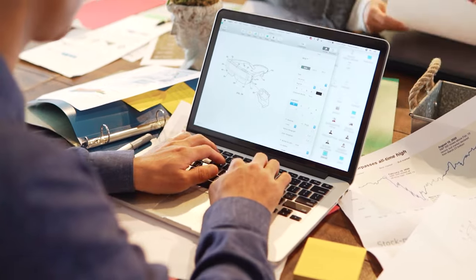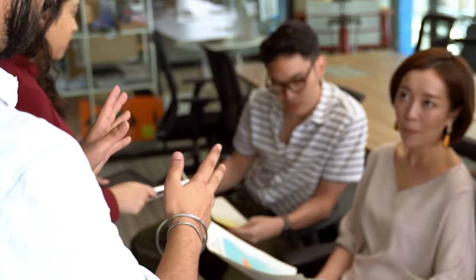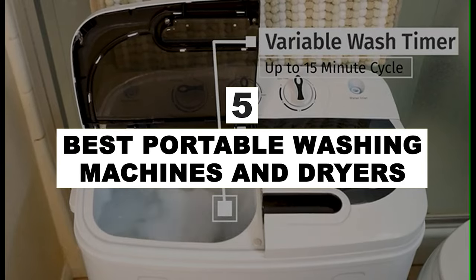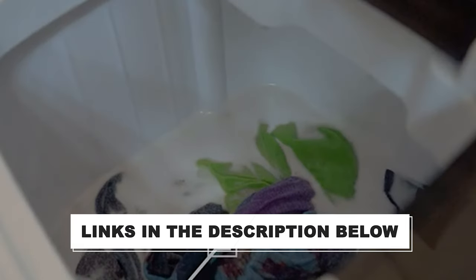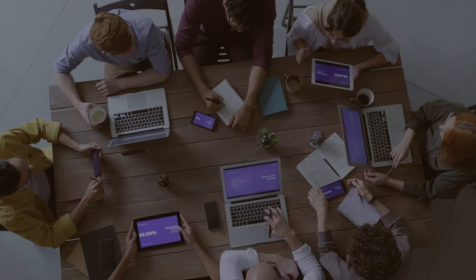After hours of research on high-grade portable washing machines, and after taking professionals' advice and customer reviews into consideration, we have filtered the best five portable washing machines and dryers to help you choose the one that suits you perfectly. The links for the products mentioned in the video are in the description below. You can also find a more detailed analysis and a comparison tool on our website, pickadvisor.com.